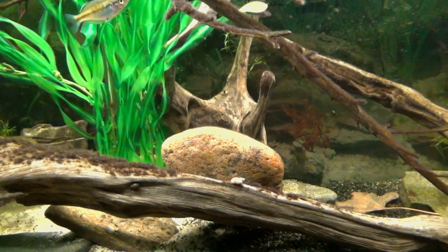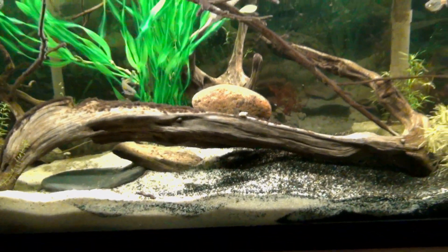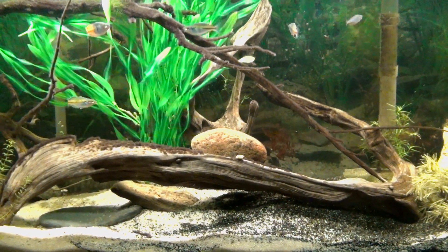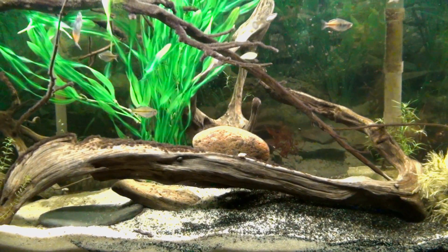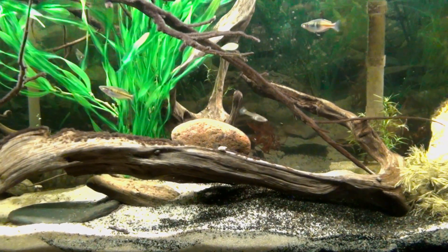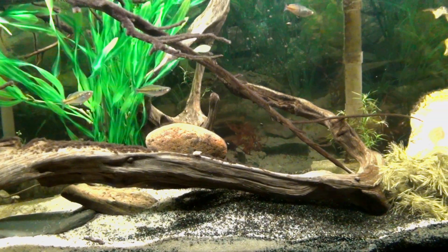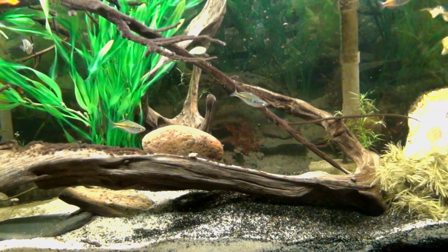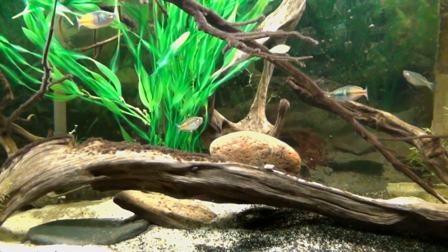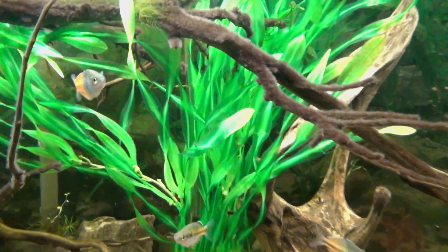After getting the guppies, I had a spawn of Aeneas corydoras and stuck a bunch of those in here to grow them out. I was then able to sell them to Capital Aquatics in DC for store credit, which I used to buy fish for the 125 and my first two pairs of Boesemani rainbows.